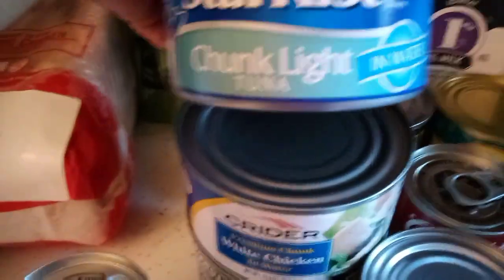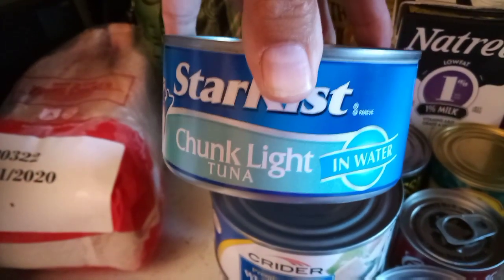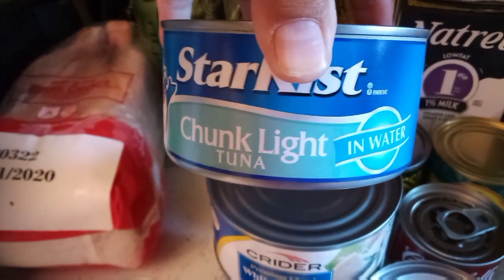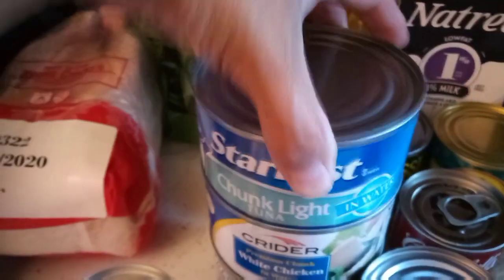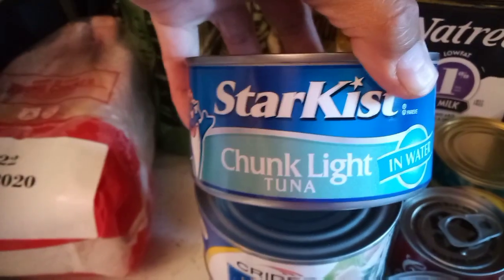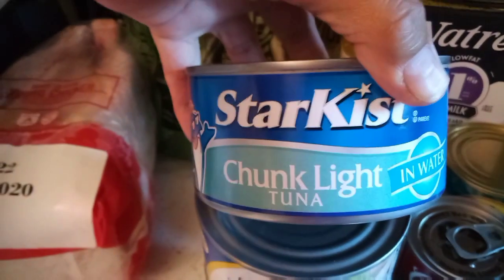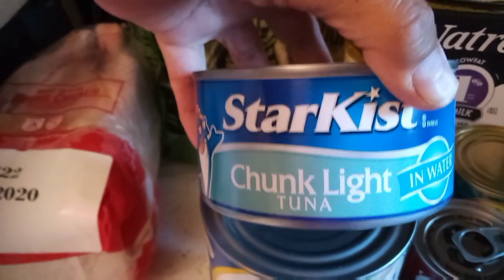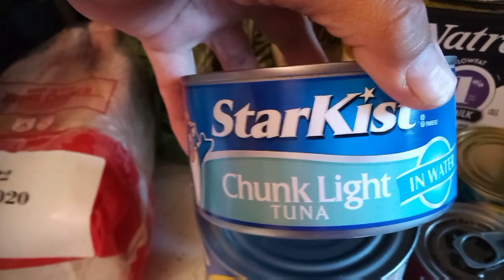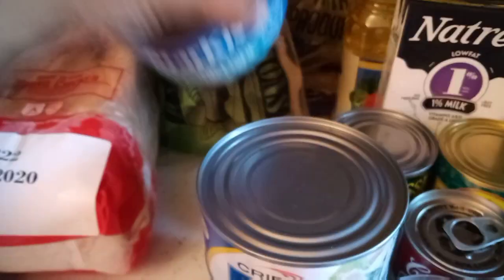The canned foods are looking good. We got a good-sized can — 12 ounce, 9 ounce drained weight — of chunk light tuna in water, which is great. We usually do tuna on toast with a slice of cheese, or you can do a tuna salad with shell macaroni and peas — that's what Glenn likes. It'll come in handy.